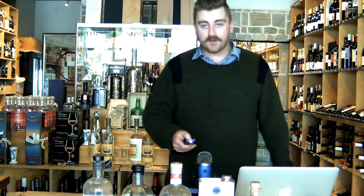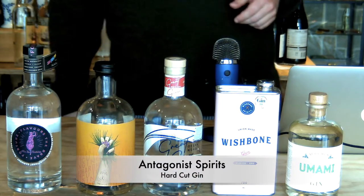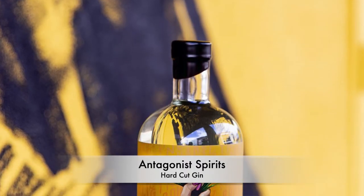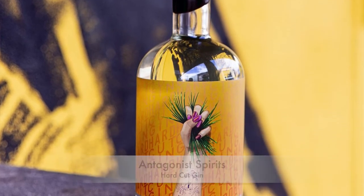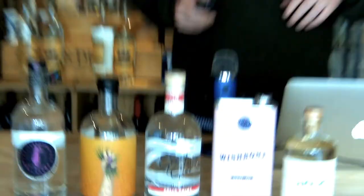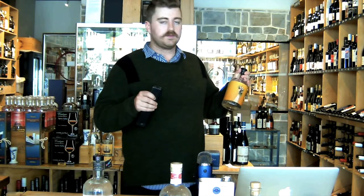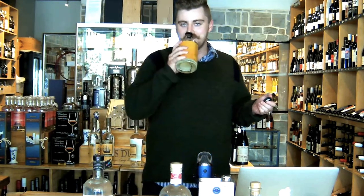Second off, another one of my personal favourites: Antagonist Hard Cut Gin. So these guys have been absolutely killing it. They've gone through a couple of batches now after launching in late 2019. This one is really cool because it's made to taste like Australian grass, basically. It's distilled with grasses in a way that gives it this aroma of freshly mowed grass in an Australian summer, and it really does bring back that nostalgic smell of freshly mowed Australian grass.